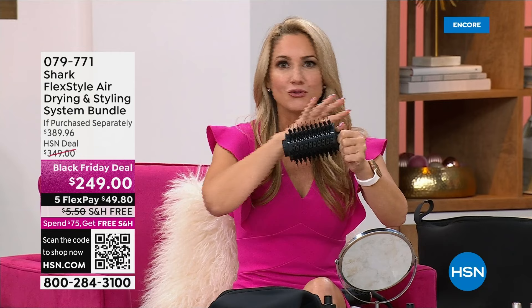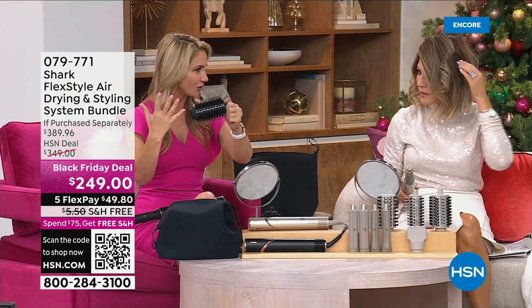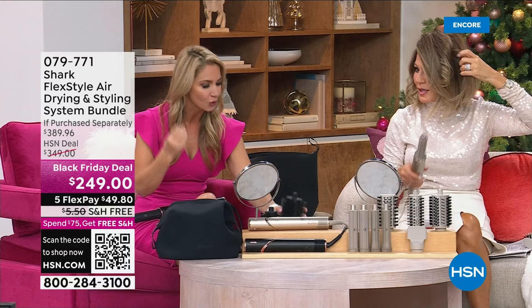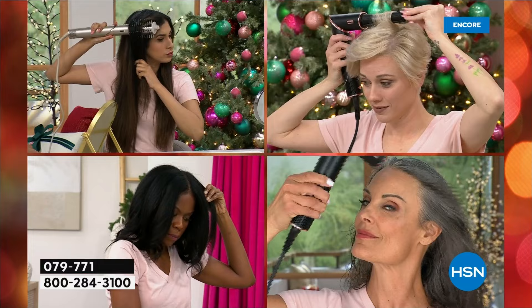This will defrizz, add shine, and add volume. You don't need extra hair products, you don't have to pay for all those extras. This will give you a blowout that lasts with incredible volume. The auto wrap curlers use air to curl your hair — it's not drying or frying it, it's adding volume and shine, and it's actually defrizzing.